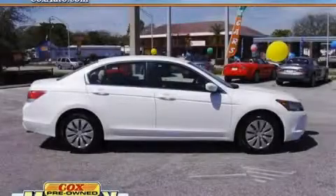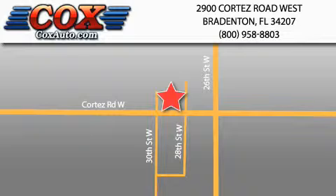Stop by today and test drive this car for yourself. Be sure to take advantage of our first-year complimentary basic maintenance on every pre-owned vehicle purchased from Cox Automotive.